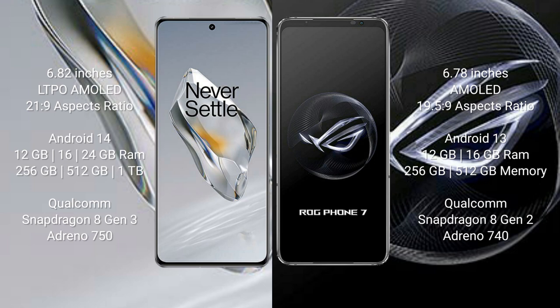The OnePlus 12 runs on the Android 14 operating system. The Asus ROG Phone 7 runs on the Android 13 operating system. The OnePlus 12 comes with 12GB, 16GB, and 24GB RAM options and 256GB or 512GB internal storage.